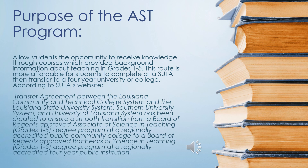The Associate's Degree provides an easier and cheaper route for students who wish to become educators in the future. The AST program gives students their necessary freshman courses and several education classes while on their route to transfer to a four-year university or college. At Southern University, there is a transfer agreement between the Louisiana Community and Technical College System and the Louisiana State University System, Southern University System, and University of Louisiana System to ensure students have an easy transfer into a four-year bachelor's degree program in education.